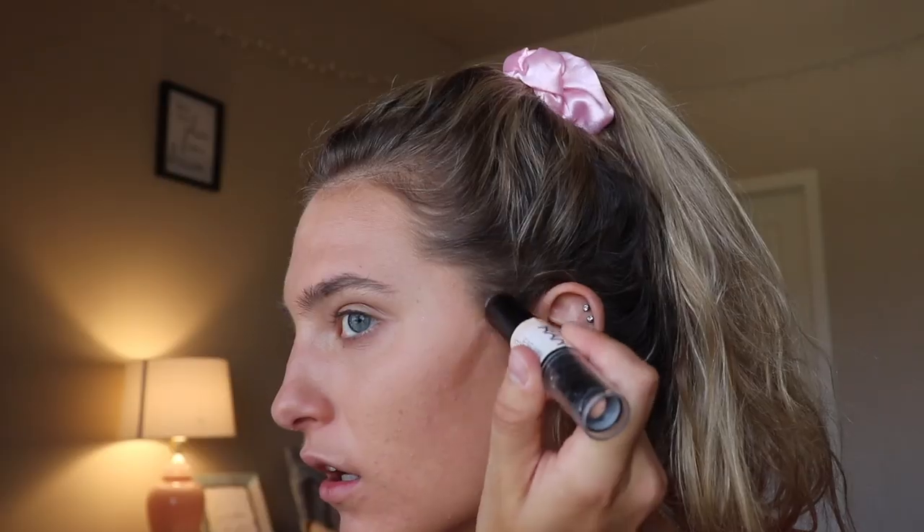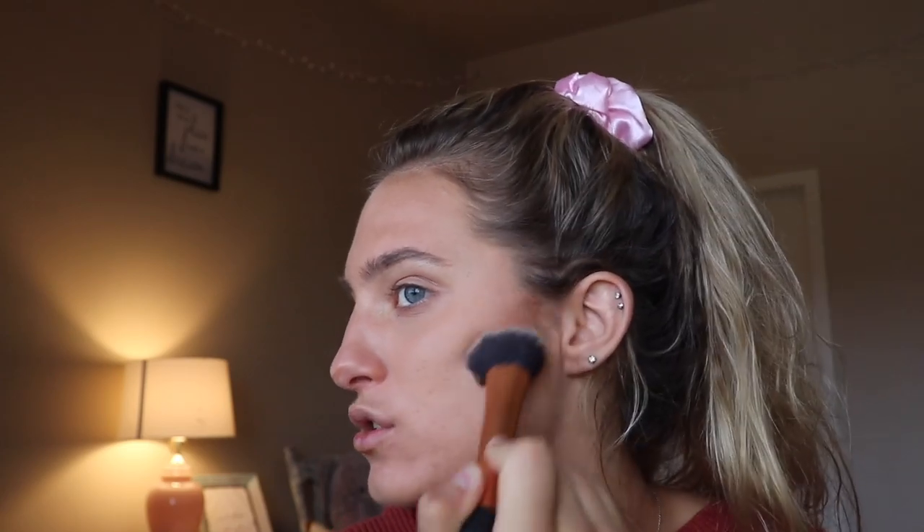I'm going to start contouring. I use the NYX Wonder Stick in Medium Tan. This contour stick might look a little darker but it blends nice. I go in with my Real Techniques expert face brush — it's just perfect for contouring because it fits right in the cheekbone and blends super nicely. I blend all the harsh lines with the brush first, and then once I'm done, I go in with my beauty blender and blend it out one more time because we don't want those harsh lines.